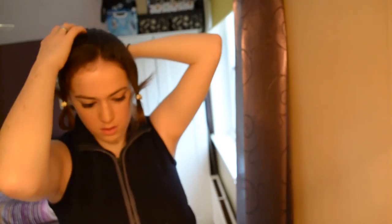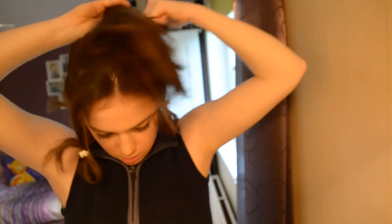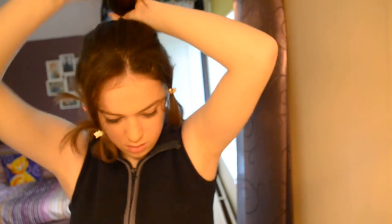To start off this look you're going to need to take two strands from the front of your head at either side. You're just going to clip these out of the way so that you can tie the remaining parts of the hair up. All I've done is secure it in a high ponytail, almost as high as I can go, so that the bits at the back are still in the ponytail.